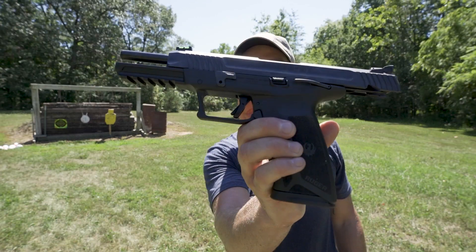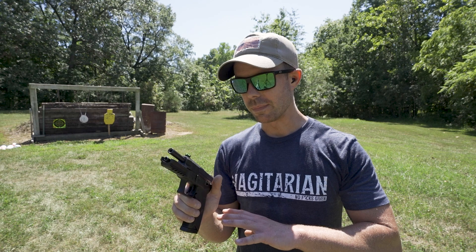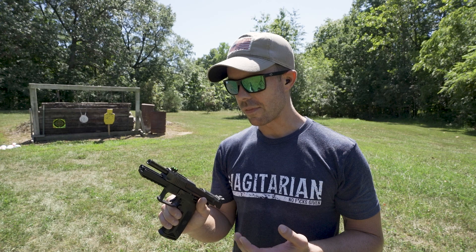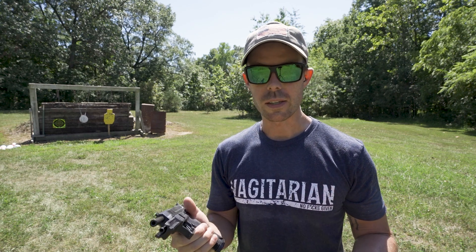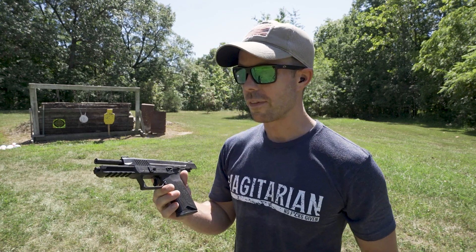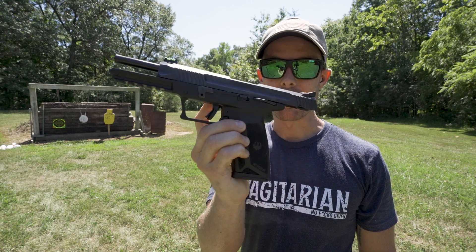Thank you all for watching. I hope you enjoyed the video on the Ruger 5.7 pistol. I know now why 5.7 fanboys exist — once you shoot one of these, it's just unique. There's really not another caliber that I've ever shot that feels quite like the 5.7. It's not as loud as I thought it would be; the .22 TCM is way louder. The recoil is extremely soft. It's a powerful caliber with pros and cons like anything else, but the Ruger 5.7 is a win in my book.